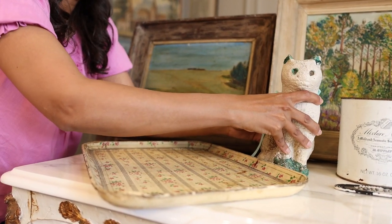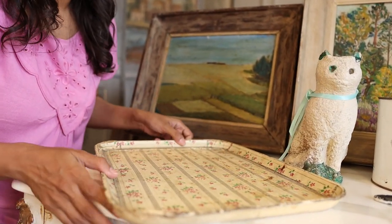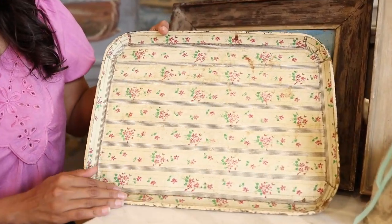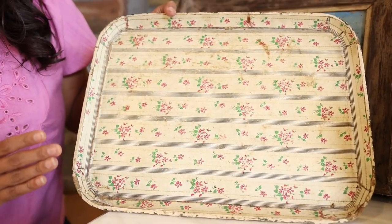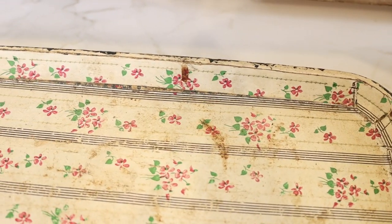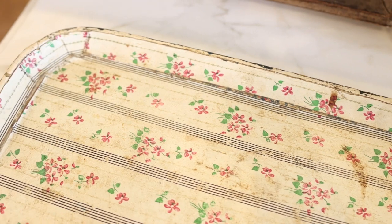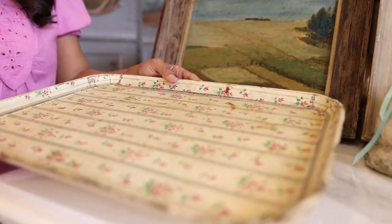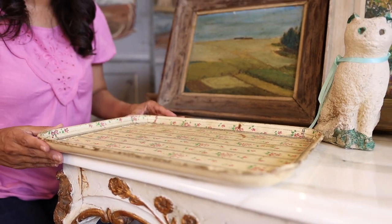Next, you can see this really lovely little tray that I picked up. I love collecting trays because they have so many great uses — on a coffee table, a nightstand, or maybe just to collect your perfume or makeup. What I loved about this one was the really beautiful stripe and floral detail that felt very farmhouse-y to me, the perfect addition to create a little bit of that farmhouse style in any area you want to dress up.